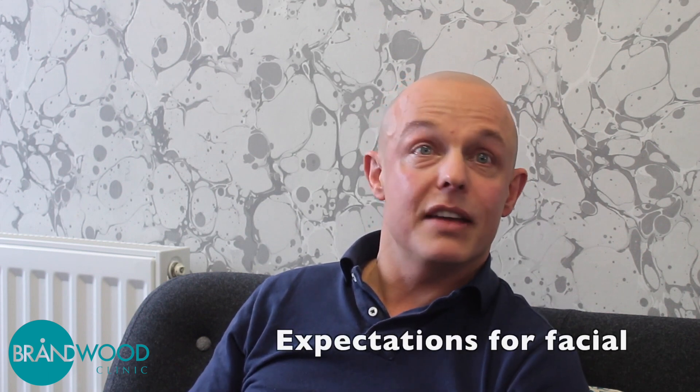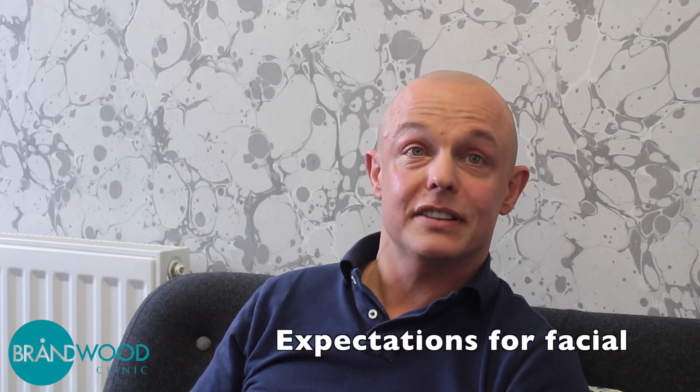For the last four years that I've had a scalp micropigmentation, nobody's ever mentioned it unless I've brought it up and nobody can believe it when I explain what I've had done. People are looking very closely. If you really get close you can tell, but anybody just talking to you as we are now would never pick it. No one ever has. Everyone just said it looks fantastic.